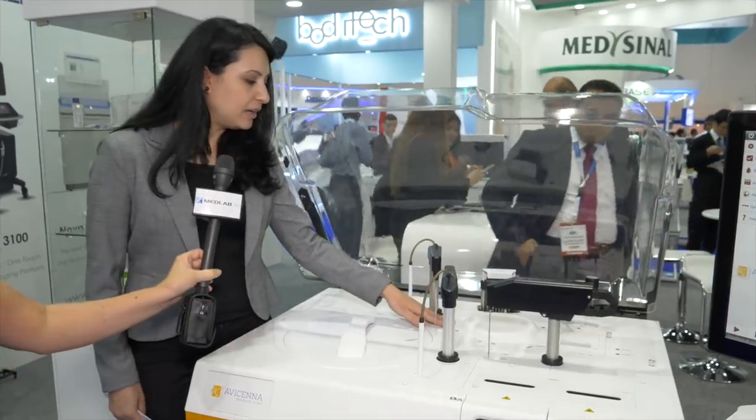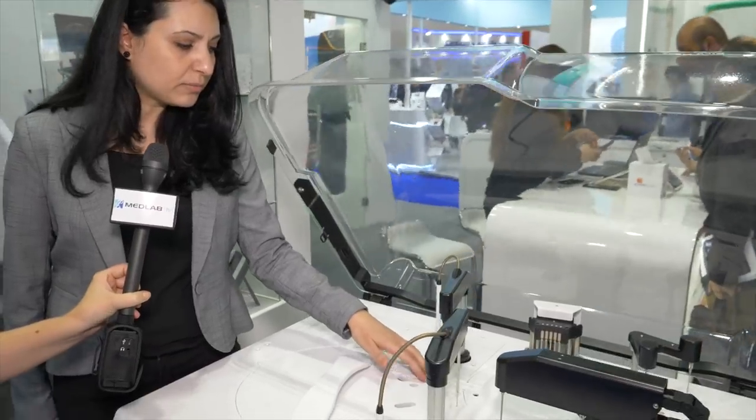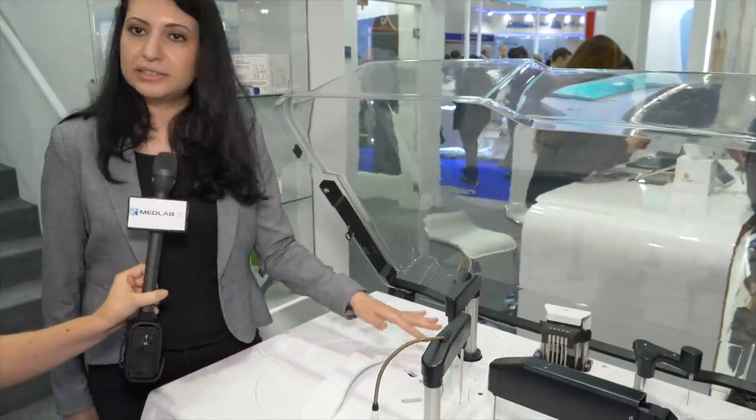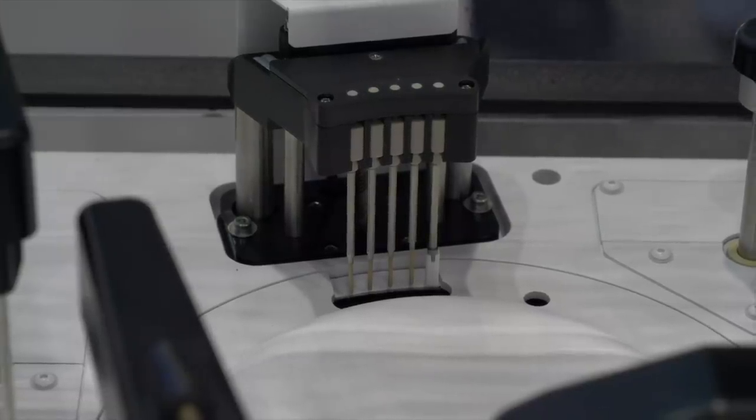We have the reaction plate. It has 85 cuvettes. The 85 cuvettes are divided into five racks, and they have integrated a quality assurance system to make sure of the functioning of the cuvettes.